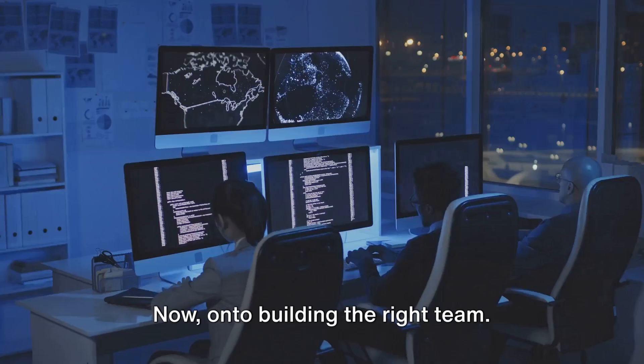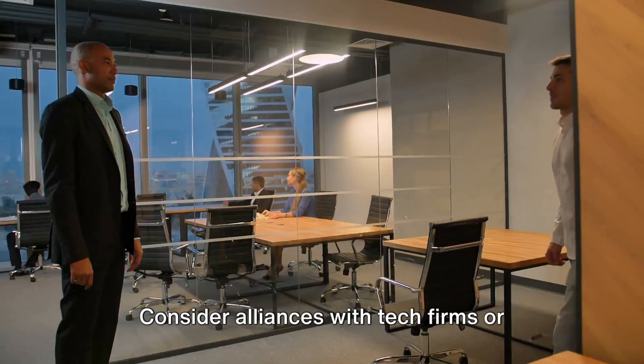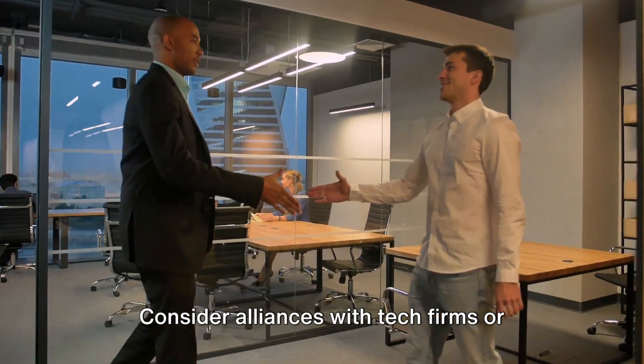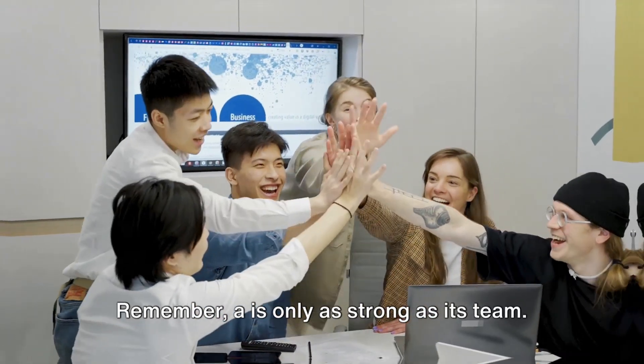Now, on to building the right team. Gather individuals with the vital technical know-how. Consider alliances with tech firms or educational institutions for specialized knowledge. Remember, a startup is only as strong as its team.